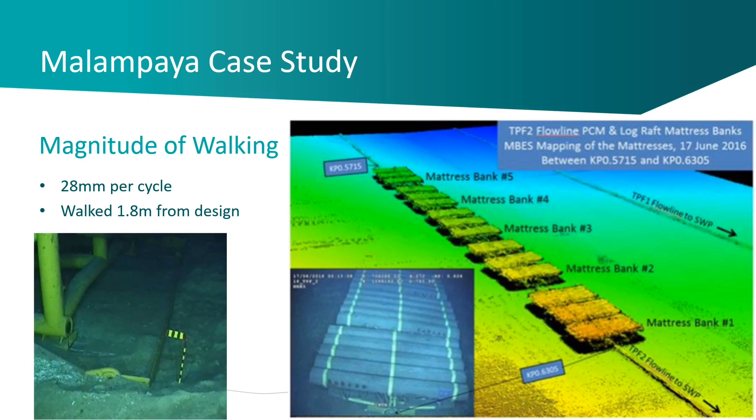For Mellon Pyre, the walking was about 28mm per cycle and you can make out in the left hand corner some scuff marks of the structure moving on its base — it actually walked 1.8 meters from its design location. Mellon Pyre is a very important pipeline both for Shell and for the Philippines. The solution we deployed was banks of PCMs in about 850 meters of water with quite soft soil.